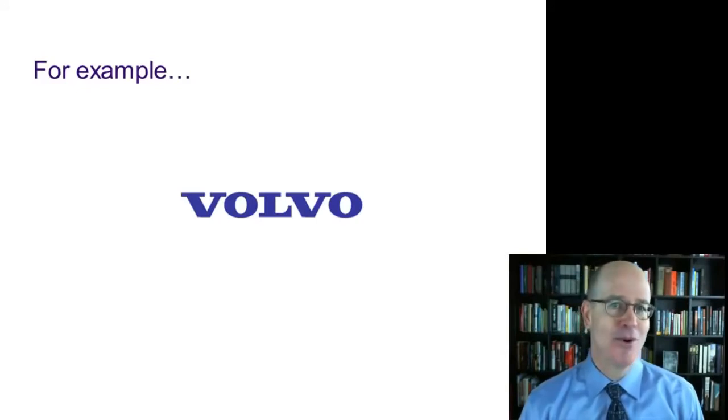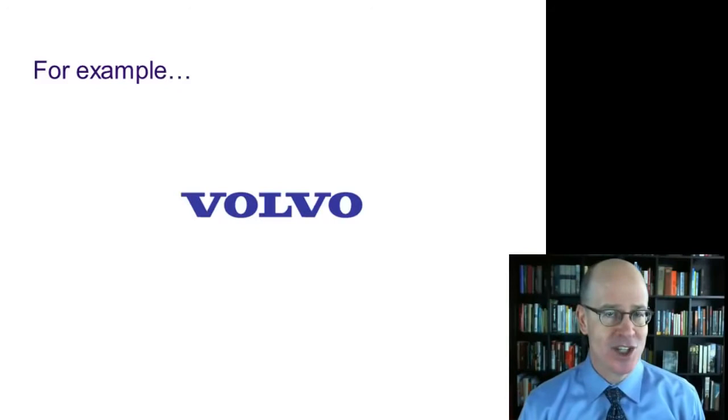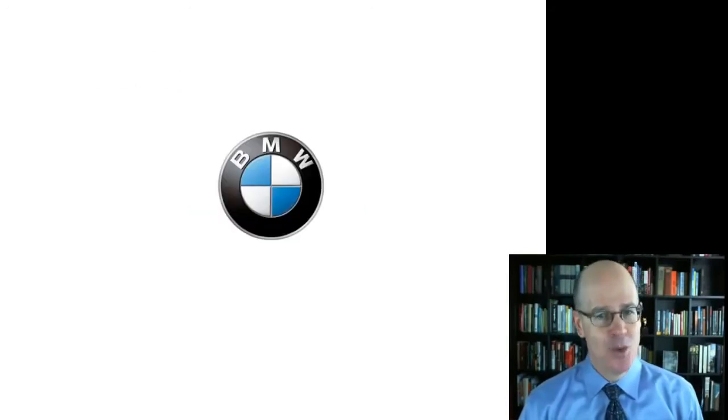For example, when you see this logo, what comes to mind? Most likely it's safety, which, for decades, was the key positioning of the Volvo brand.